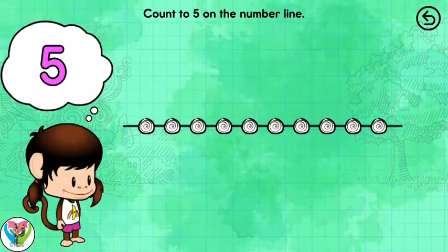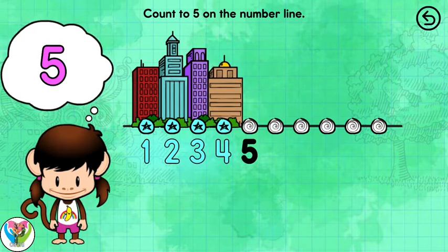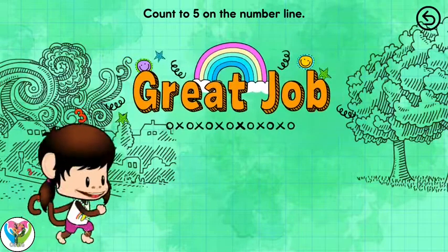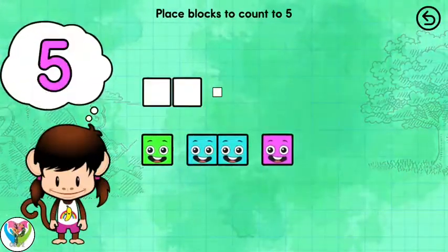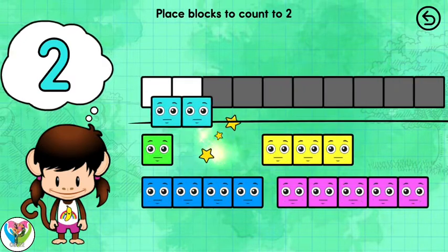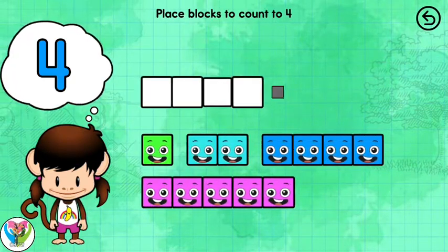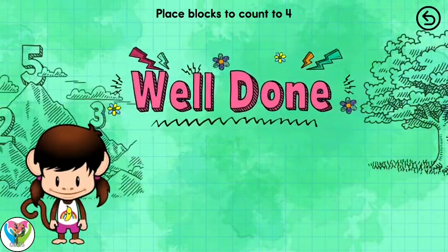Count to 5 on the number line. Here is a hint: 1, 2, 3, 4, 5. Great job! Place the number blocks to count to 5. Five. Place the number blocks to count to 2. Two. Place the number blocks to count to 4. Four. Well done!